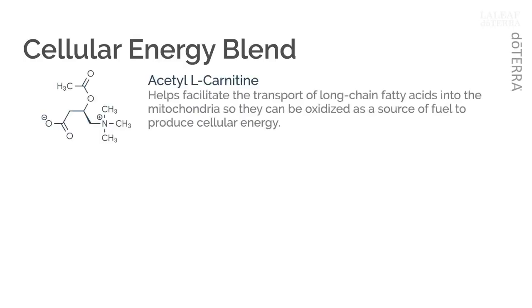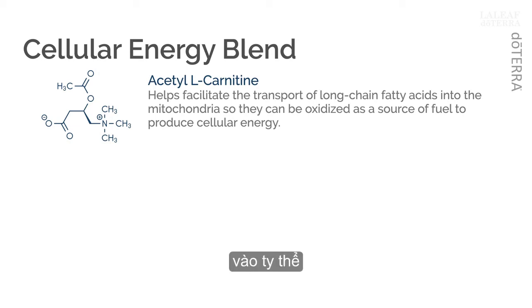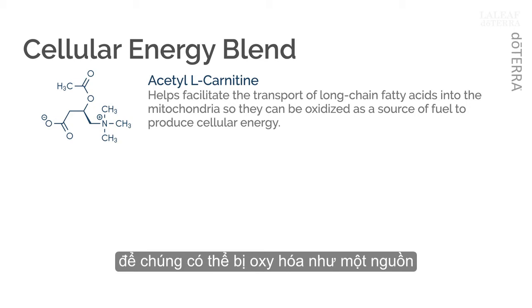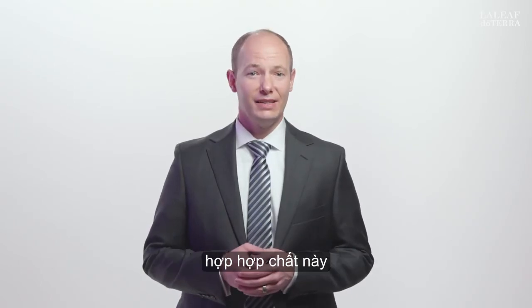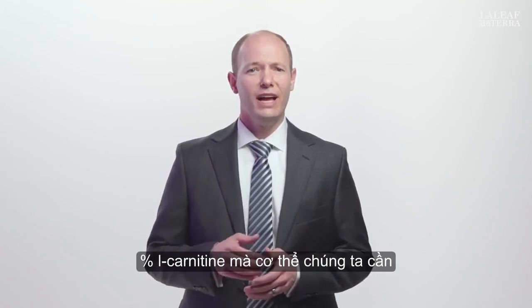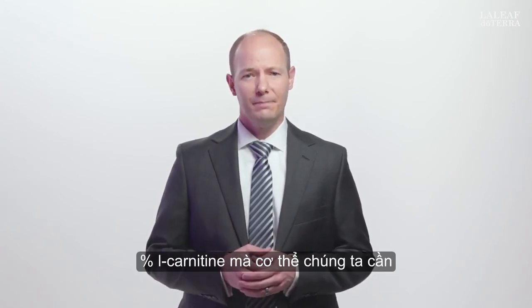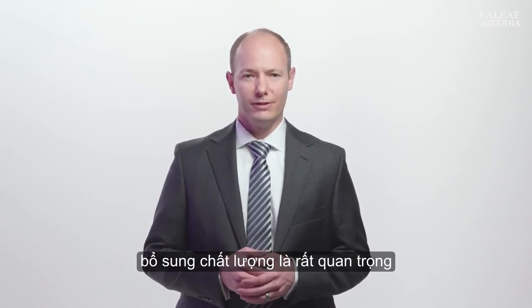The first key ingredient in our cellular energy blend is acetyl-L-carnitine. This particular ingredient helps facilitate the transport of long-chain fatty acids into the mitochondria, so they can be oxidized as a source of fuel to produce cellular energy. Though our bodies are capable of biosynthesizing this compound, we are only able to make about 25% of the L-carnitine that our bodies need. Thus, proper nutrition and quality supplementation are vital.